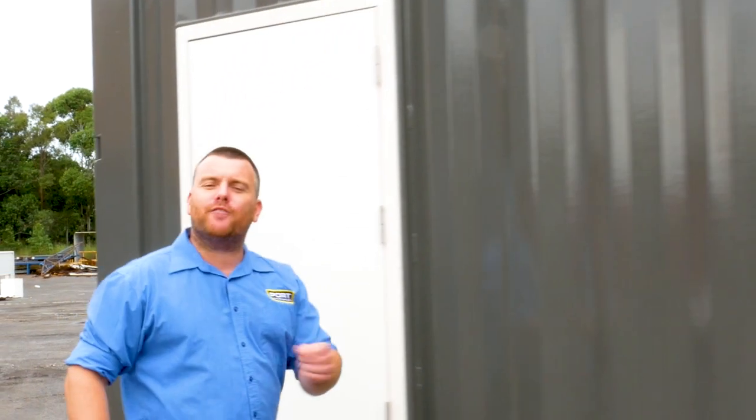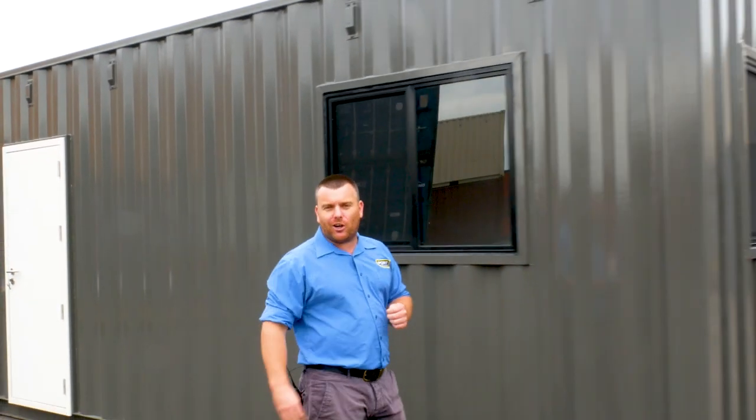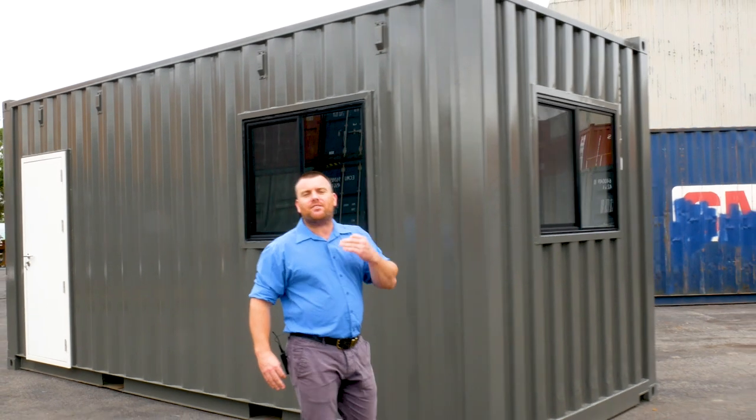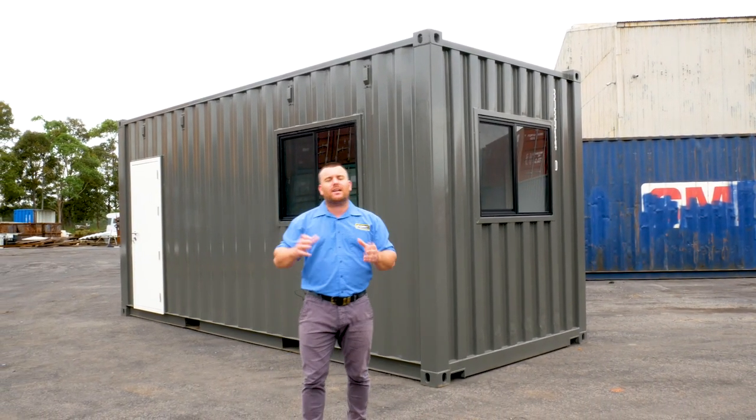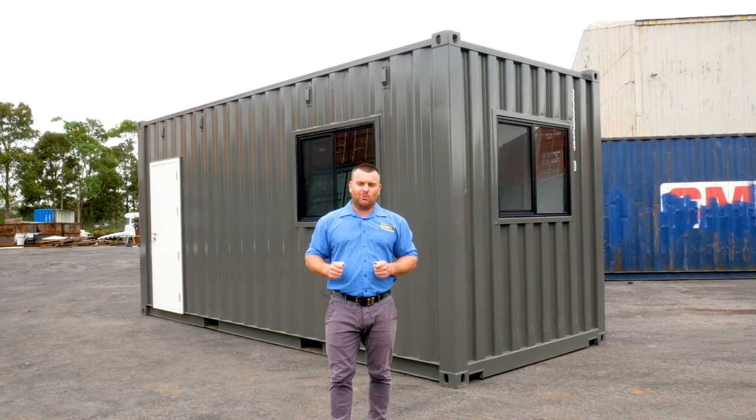So you're a small business working from home and you've got no space. I get it. This is a perfect solution. This is a 20 foot side office that we've built. This can be thrown in your backyard and you've got a formal space now that's quiet and separate from the house where you can do your work.